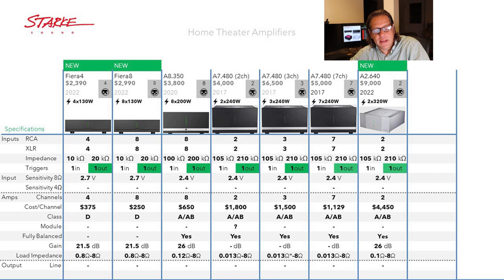On to the specifications. The Fiera 4 and 8 share some commonality: an input impedance of 10 kΩ for unbalanced and 20 kΩ for balanced, with an input sensitivity of 2.7 volts. Moving to the A8, the input impedance is 100 kΩ for unbalanced and 200 kΩ for balanced, with an input sensitivity of 2.4 volts. The A7 and the A2 also have an input sensitivity of 2.4 volts, with input impedance of 105 kΩ for unbalanced and 210 kΩ for balanced.